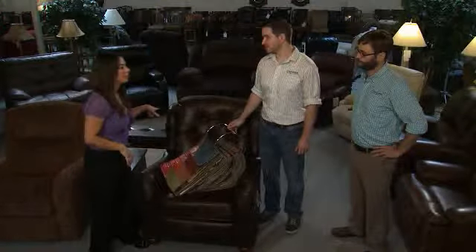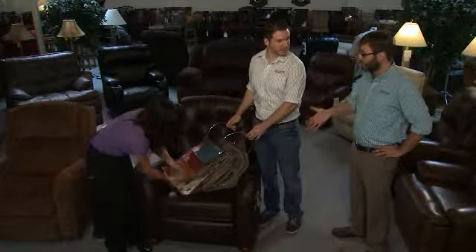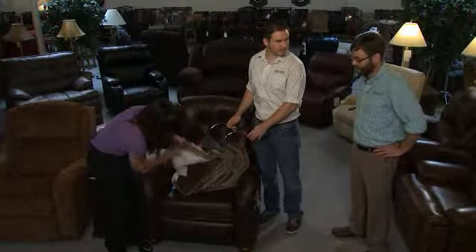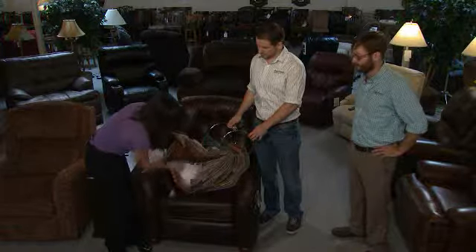Well, I like this recliner just the way it is. But it does look like it comes in a ton of different fabric options. Well, you can take this one home today. But yes, there are over 100 cover options and some have even more. So with hundreds of chairs and thousands of options, we can find the winning combination.